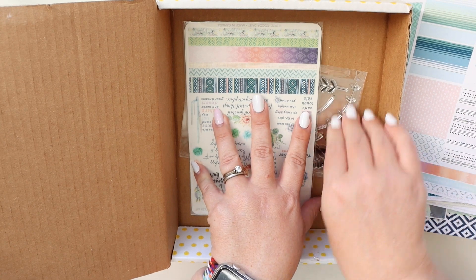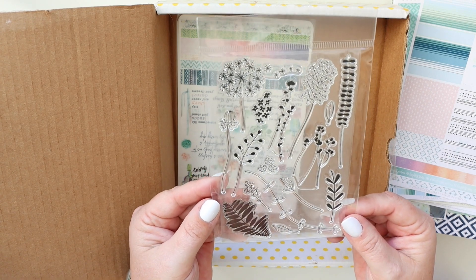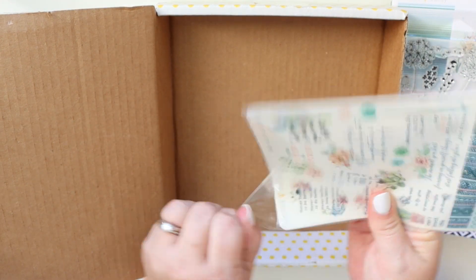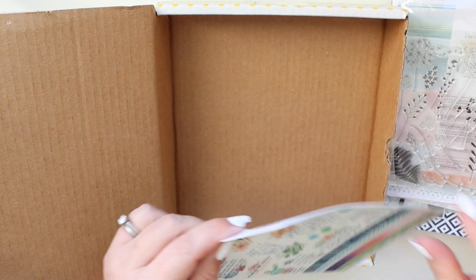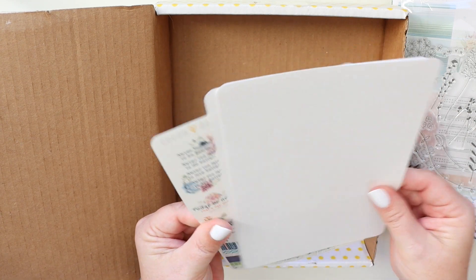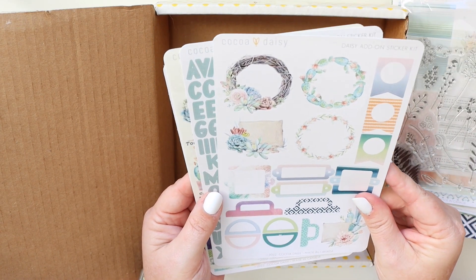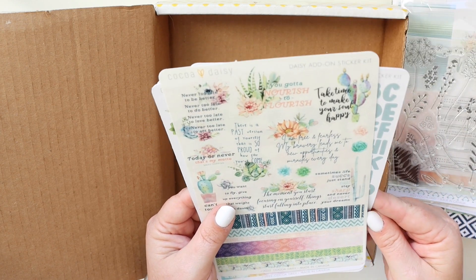These are the two things I purchased — I just went light this month, I just have a backlog of supplies. I love the whimsical weed stamp and I really wanted this one, and I kept forgetting to buy it the last two months. And then the add-on sticker kit — I love this one because I love having some extra decorative stickers. The decorative stickers can be used in so many different places and ways that they're just handy to have, so I always purchase this every month.